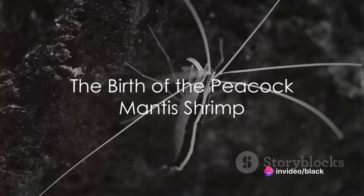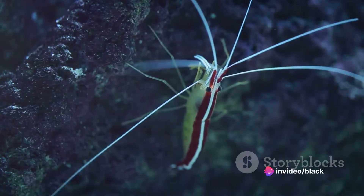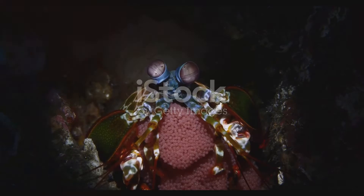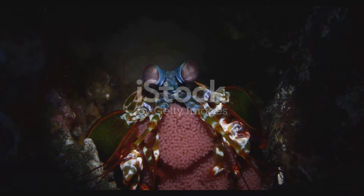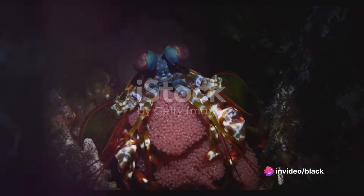Have you ever wondered how a creature as small and colorful as the peacock mantis shrimp navigates its way through the vast ocean from birth to maturity? Our journey begins with the birth of the peacock mantis shrimp, a captivating and vibrant creature known for its striking colors and formidable predatory skills.